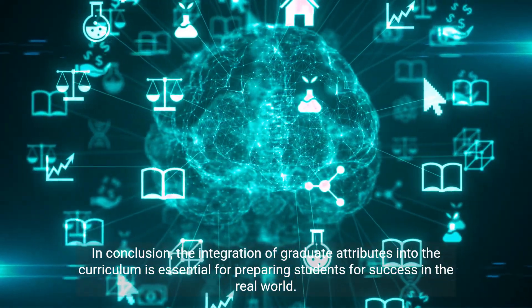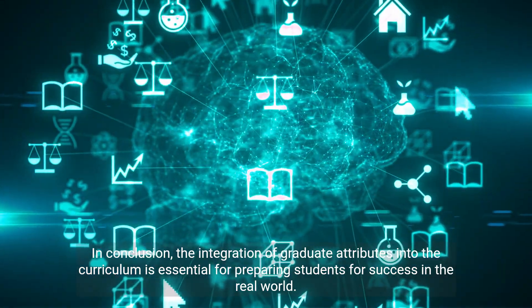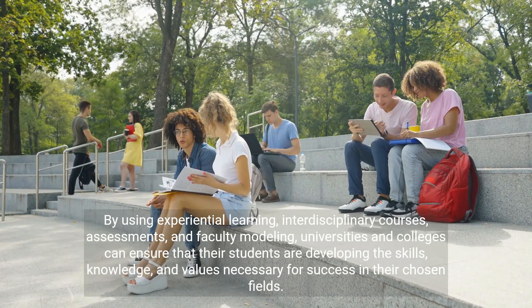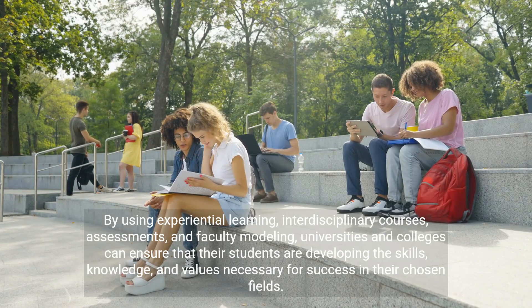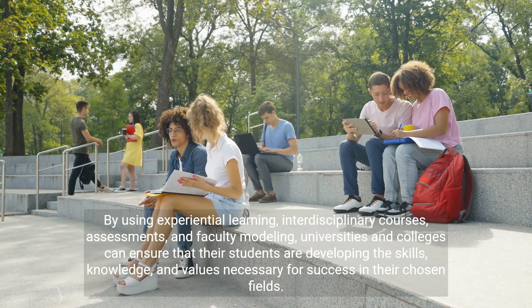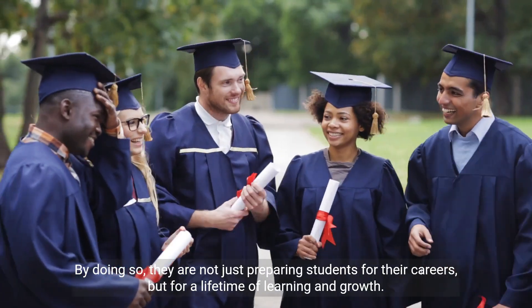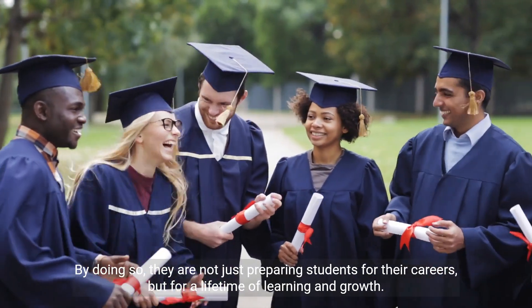In conclusion, the integration of graduate attributes into the curriculum is essential for preparing students for success in the real world. By using experiential learning, interdisciplinary courses, assessments, and faculty modeling, universities and colleges can ensure that their students are developing the skills, knowledge, and values necessary for success in their chosen fields. By doing so, they are not just preparing students for their careers, but for a lifetime of learning and growth.